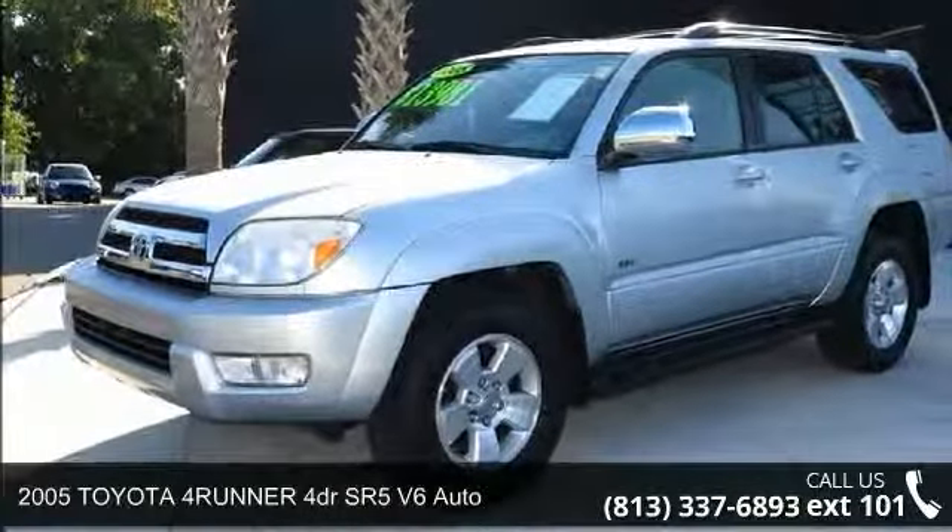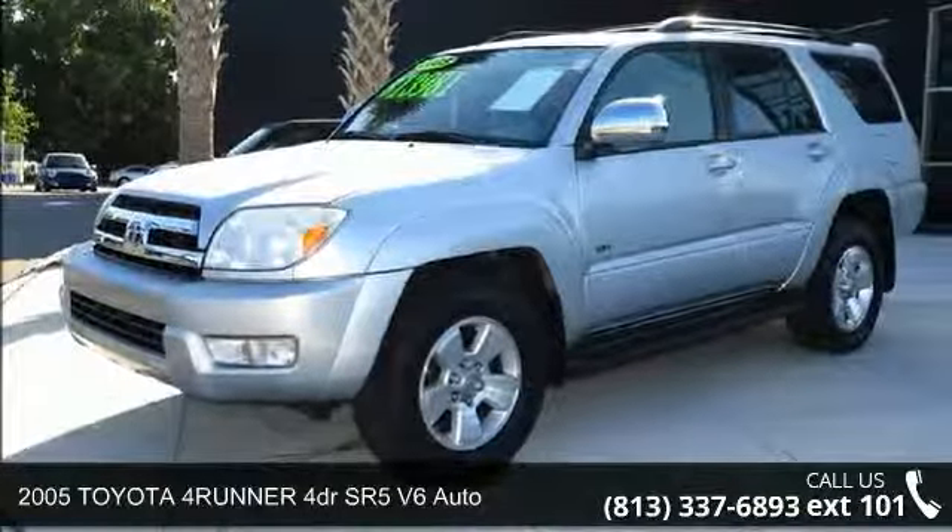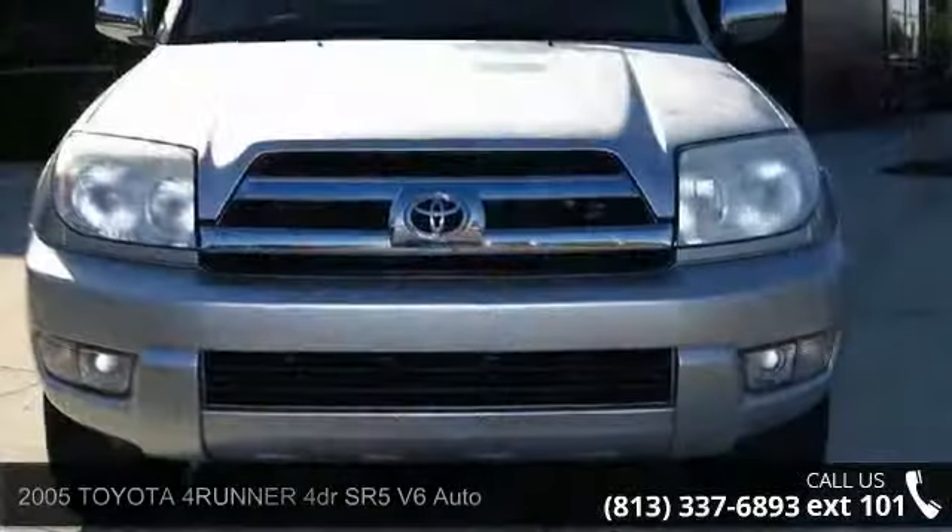Presenting the 2005 Toyota 4Runner. If you are looking for an automobile with great features, look no further.